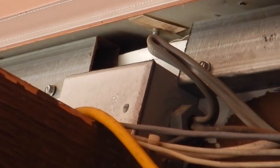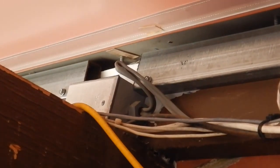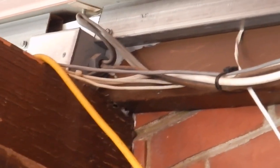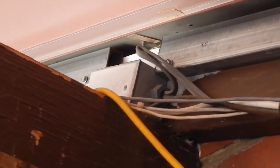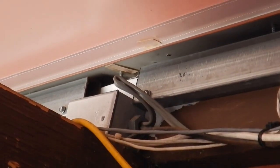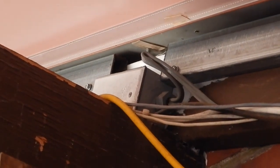Look at that bend in that UF cable up there. Wow! Those conductors must be damaged. That's a wicked sharp bend. I'm located outside under a canvas overhang, like an awning. That's why the UF cable is used here, but that is definitely a violation of section 340.24.